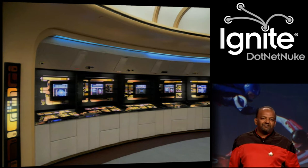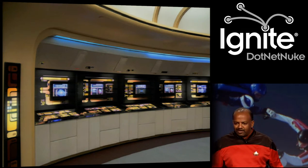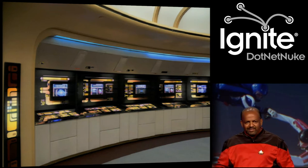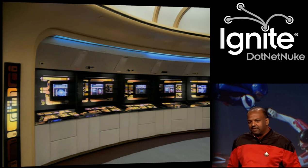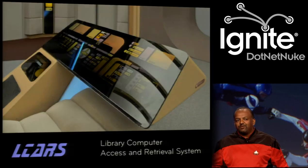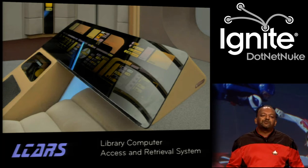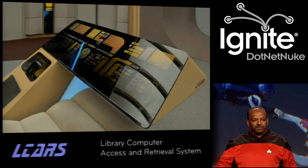Most episodes started off on the bridge of the Starship Enterprise, and that's the Command and Control Center. Look at those control panels — they're just gorgeous. The UI there was alive, and it made you feel like you were right there in the action. The system they had was called LCARS, and they built it actually because they had no money — it was very expensive to keep creating knobs and lights and things like that for all the different sets, so they went with this.